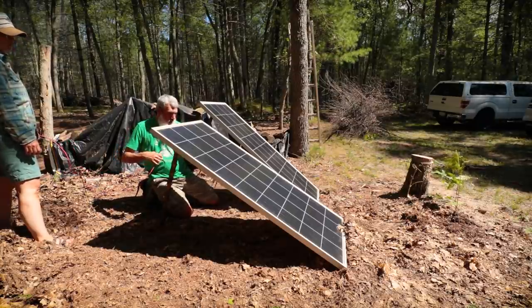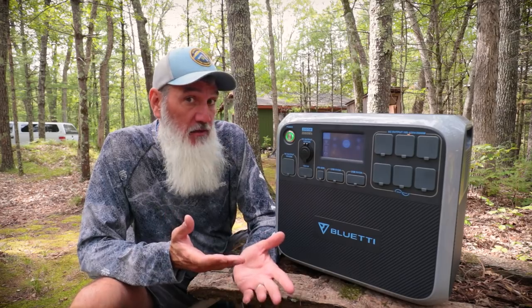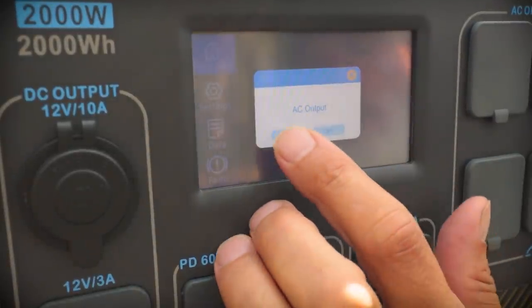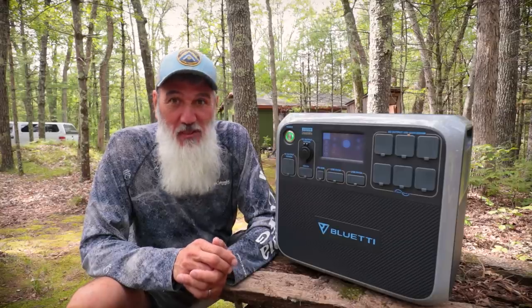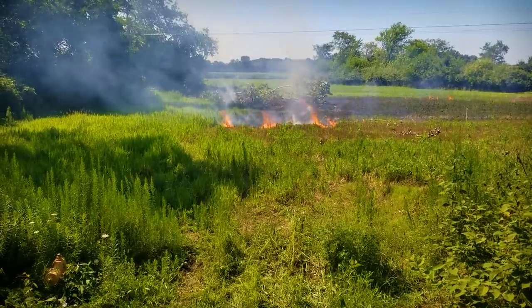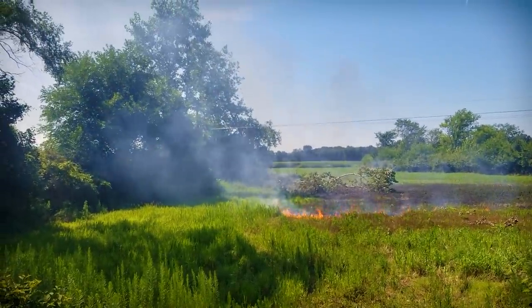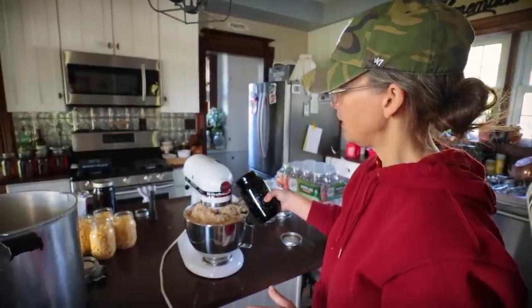Fast forwarding to present day, Bluetti sent us the AC200P and said, try this out at your cabin. It just so happens that the day this arrived was day one of a four-day power outage. There were some big storms that came through, knocked down a power line in a field across the street, that field caught on fire. We ended up using both this unit, the EB150, and our Honda generator and basically kept ourselves alive. We kept all three of our freezers running, both refrigerators. Rachel was able to run our KitchenAid mixer right in the kitchen without running extension cords outside to the generator.